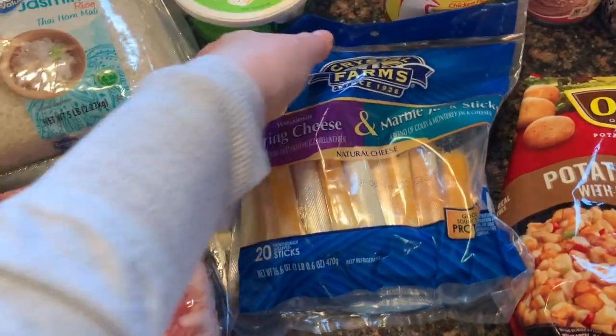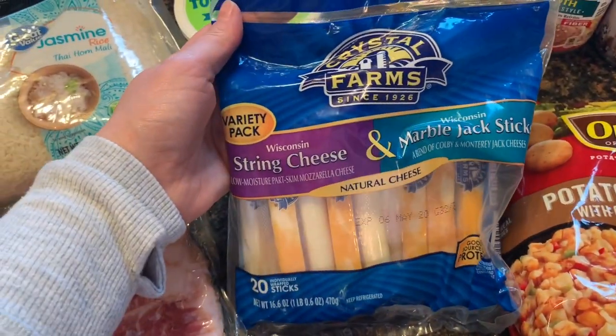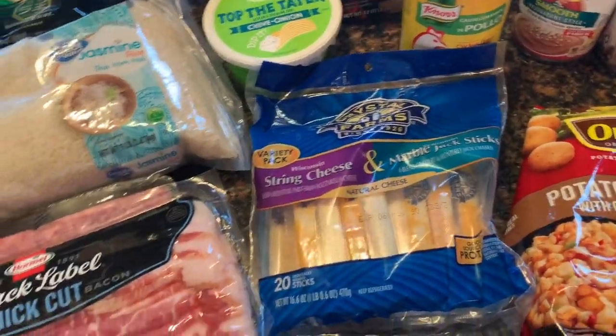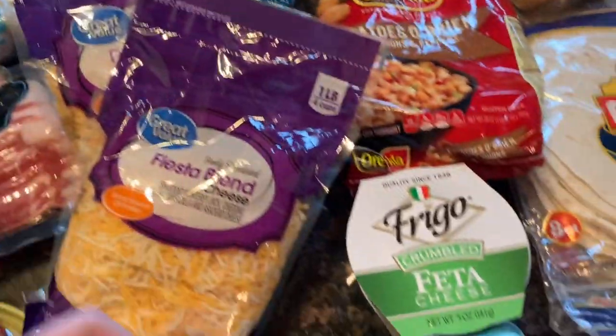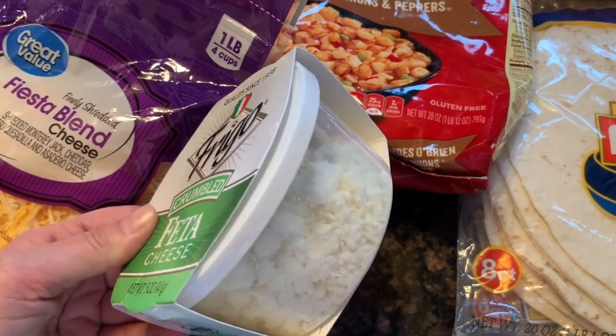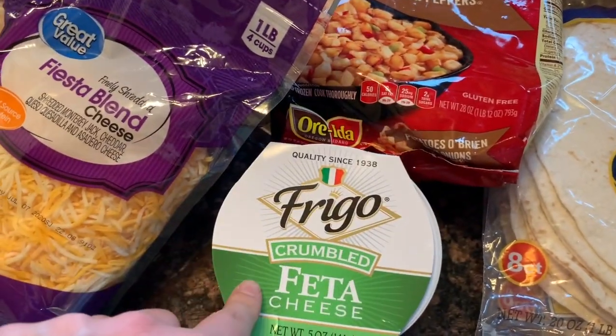We also got Crystal Farms string cheese and marble jack cheese sticks — good snacks. And the crumbled feta cheese, that's for salads tomorrow, and we also like it in scrambled eggs.